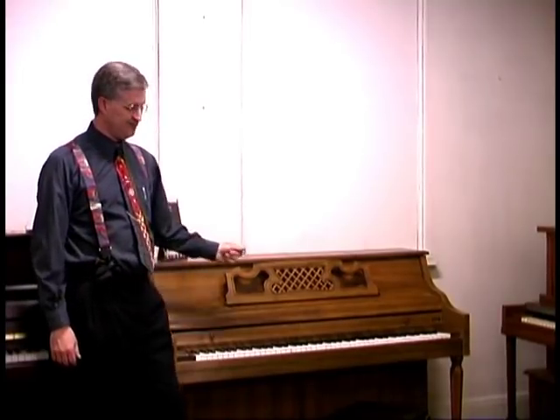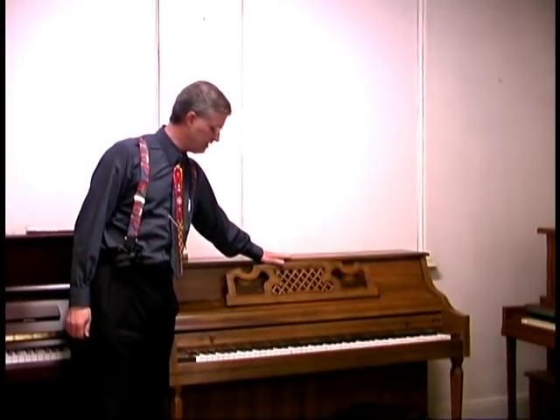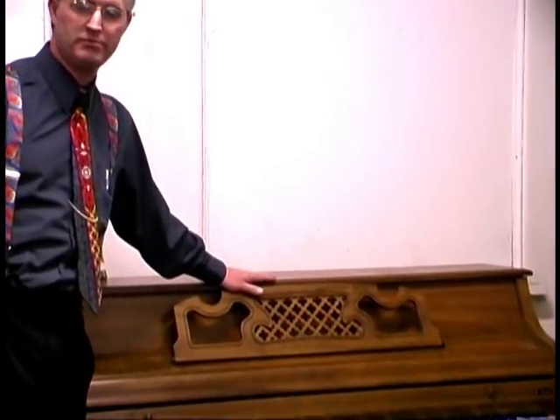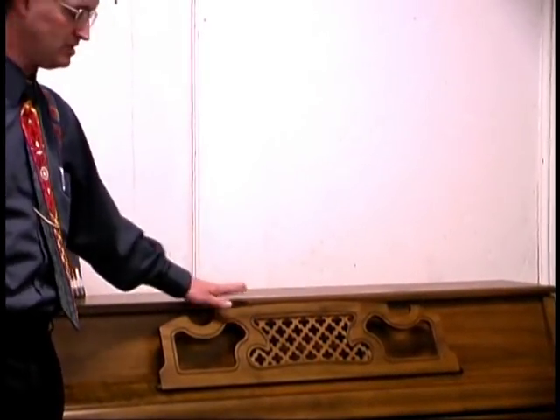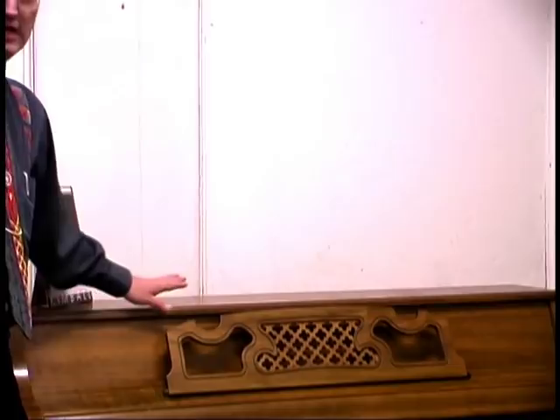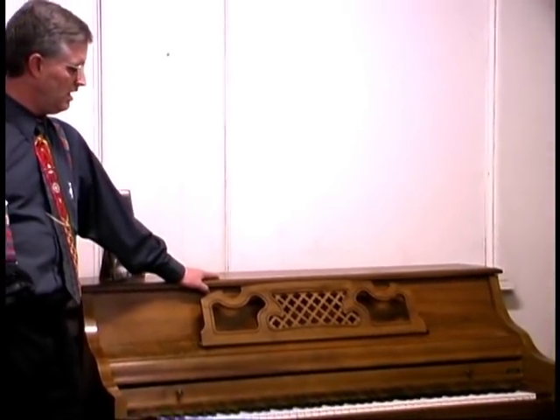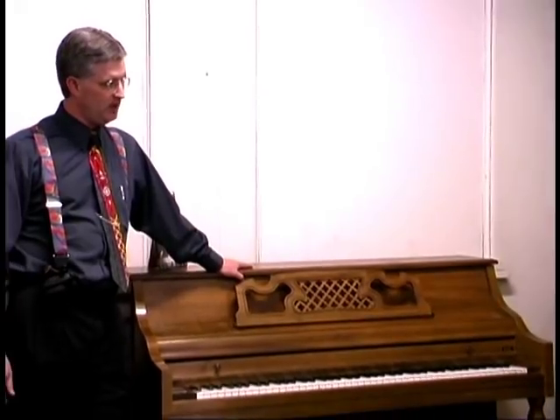This is a console piano. It's a little bit taller. Quick and dirty things to look for without getting your tape measure out: the music rack comes about even with the top, within an inch above or below. That's generally a console piano. The spinet's music rack stuck up above the top three or four inches. This is the common size piano made today in the world, made for about 40 or 50 years.